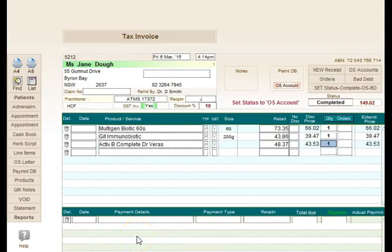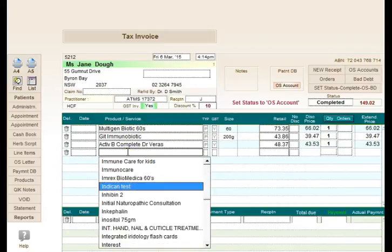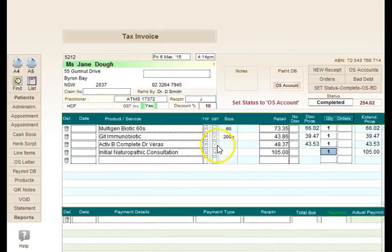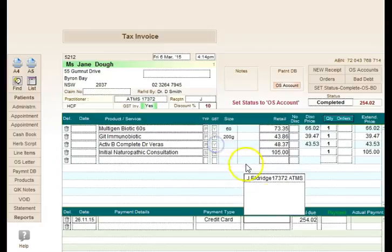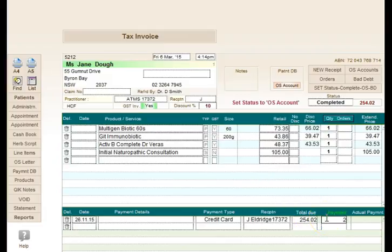The receipt database is an important part of the financial management system within HealthQuest. In the receipt program you can add all of your products and consultations and whether they include tax or not — linking into the product database. For example, patients might be on probiotics, a gut repair program and activated B-complex, with a charge for an initial consultation. You can record whether they paid by credit card, EFTPOS or cash, and enter the payment into the system.